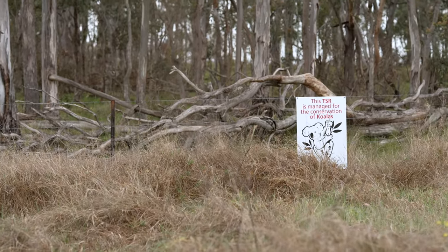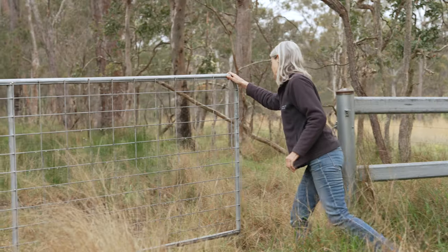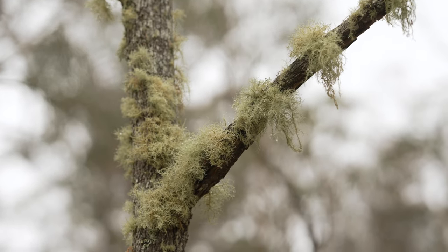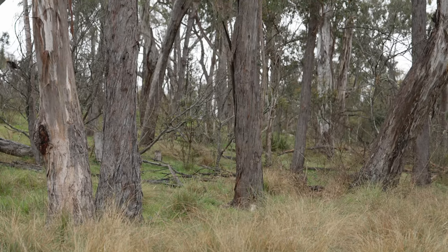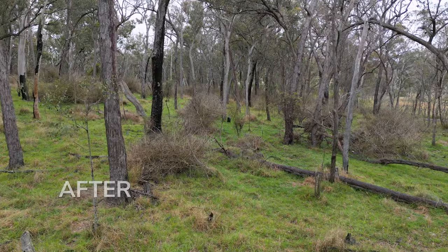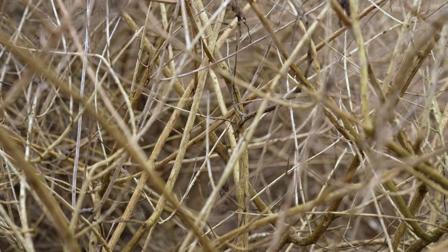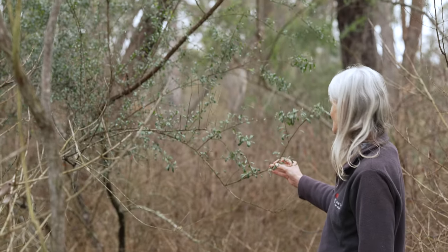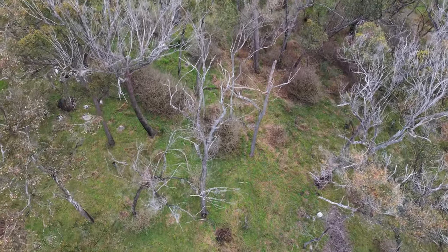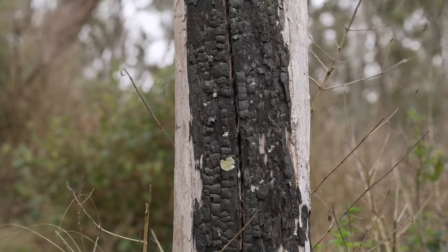Here we're at a TSR just out of Liston. This Travelling Stock Reserve has been specifically set aside for koala conservation — we've taken it off the long-term grazing permit list. It's also a critically endangered ecological community, and there have been koala sightings recorded here over the last few years. The area had been overrun with lantana, so we've come in and sprayed about 120 hectares of lantana. Here's a coffee bush — we identified that as a key native species in this community. We spoke with the contractor and were able to avoid spraying any of the native understory species, which will benefit the long-term biodiversity of the critically endangered community.